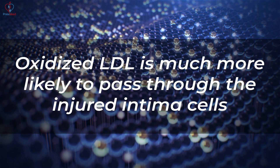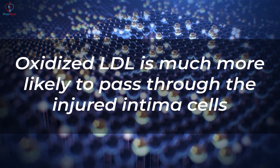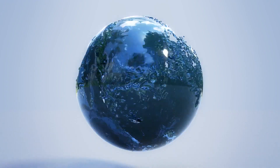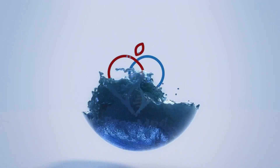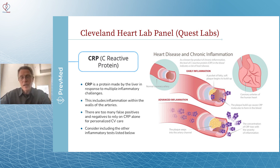Oxidized LDL is much more likely to pass through the injured intima lining — those injured intima cells. Oxidation and inflammation are essentially the same thing in terms of the human process.